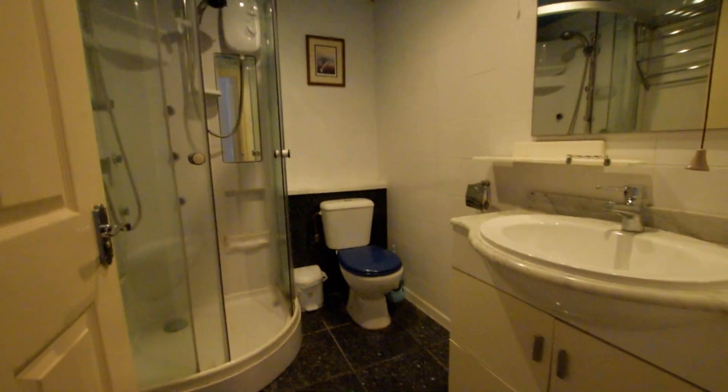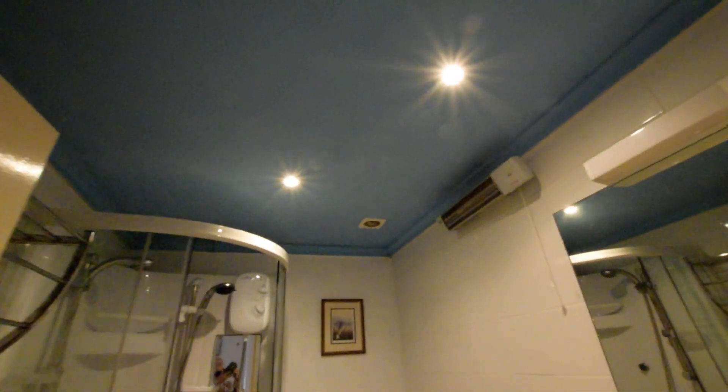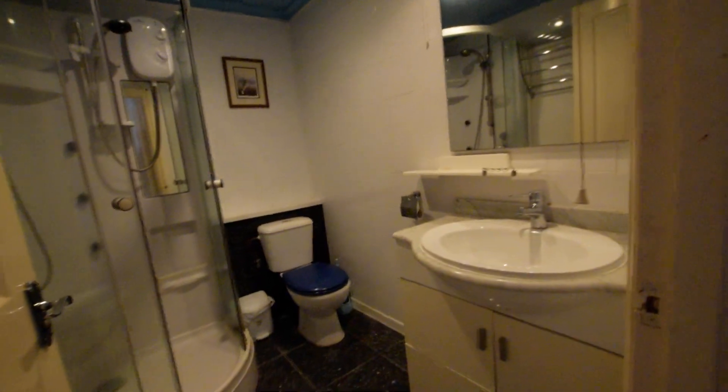This is the landing. We've got a shower room with one of the jacuzzi showers in there. You can hear we've got an extractor there. We've got inset spotlights to the ceiling, wall mirror, vanity unit, and WC.